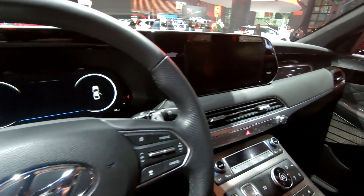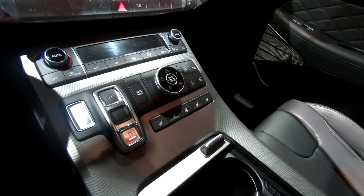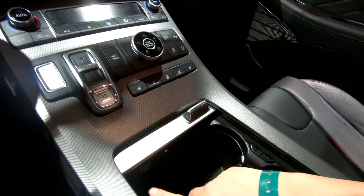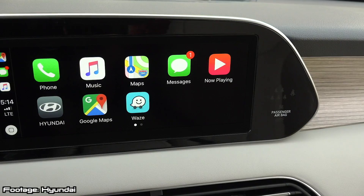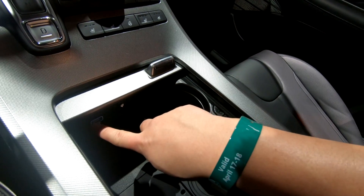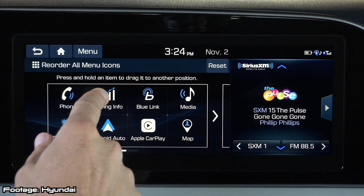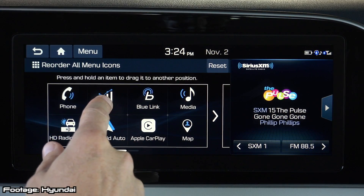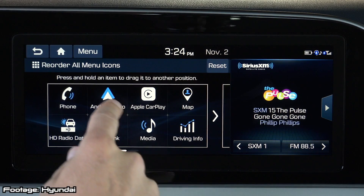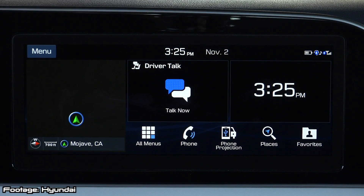The Kia Telluride has six USB ports in the car. Let's find out how many USB ports you can find in the Hyundai Palisade. There's one right there, and of course this comes available with Apple CarPlay and Android Auto — so this would be the USB port you'd plug into to get access to those features. Displaying Apple CarPlay and Android Auto is this 10.25- or 10.3-inch touchscreen display, which looks very similar to the Kia Telluride.